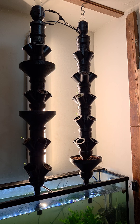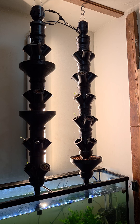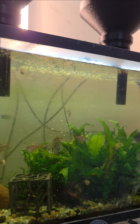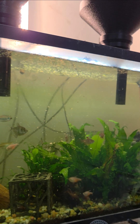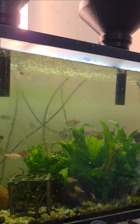However, if natural sunlight is insufficient, energy-efficient grow lights can be added to support plant growth. Since this system relies on live fish as the primary nutrient source, some care is needed. Fish-safe nutrient supplements may be required to maintain a balanced ecosystem.